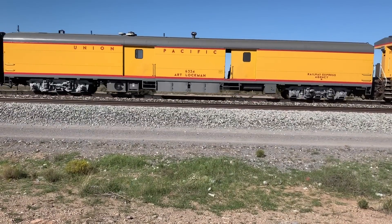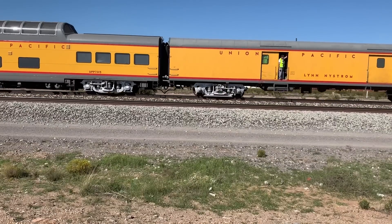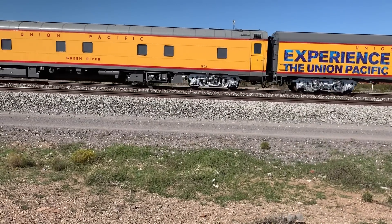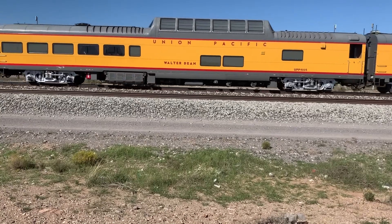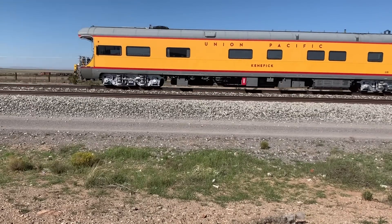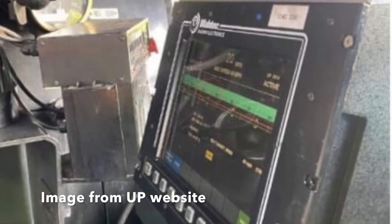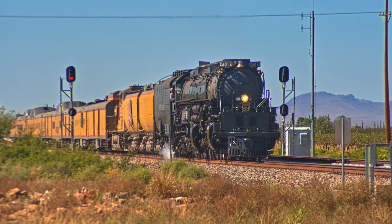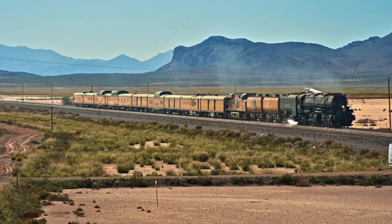In 2019, Big Boy 4014 made its southwest tour, and again there was a modern diesel prominently displayed in the consist, presumably for backup power. Since then, 4014 has been equipped with PTC, or Positive Train Control. As I understand it, the steam locomotive ties into the PTC on the trailing diesel, so in order to maintain PTC compliance, we may no longer be able to see a UP steam locomotive on the mainline without diesel assist.